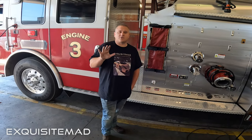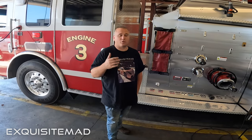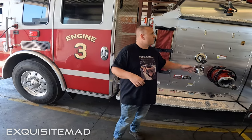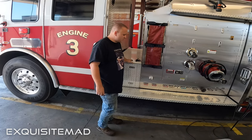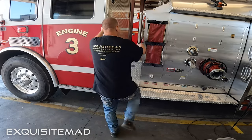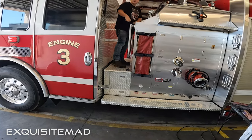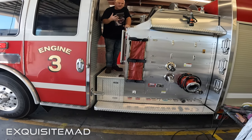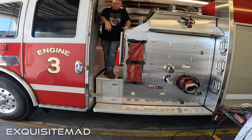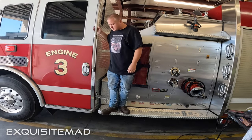Today we're working on a fire engine and we're about to start working on all the diamond plate, all the aluminum. We're going to be working on the wheels, all the tread plate — all the stuff that gets wear and tear as far as what people are stepping up on. It gets abused, so we're going to get it polished up and get this looking as bright and as lustrous as possible.